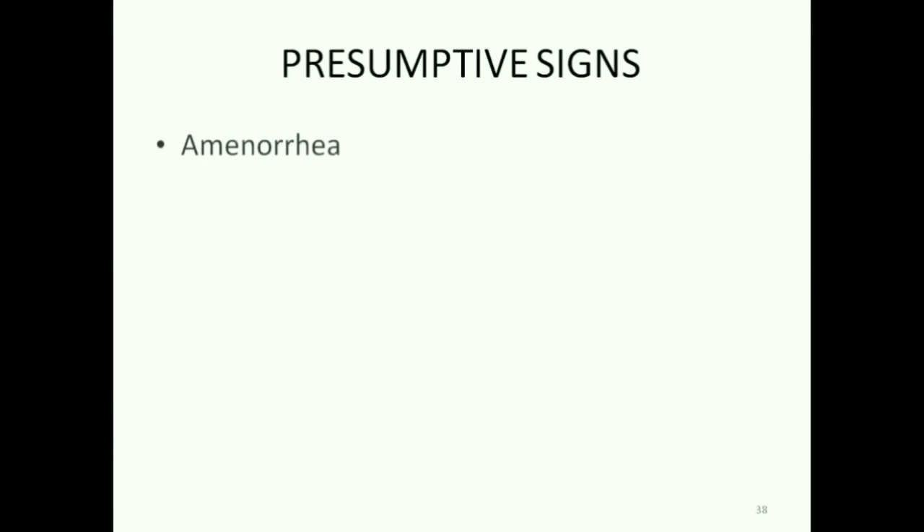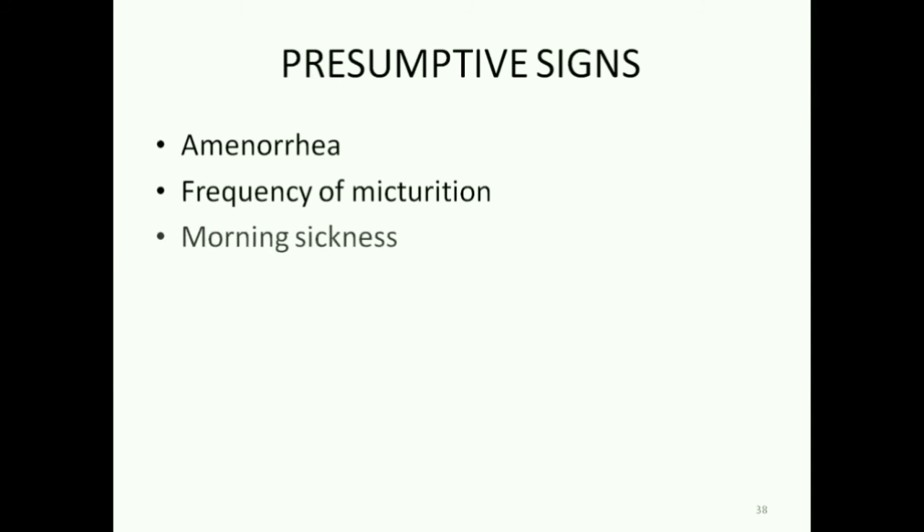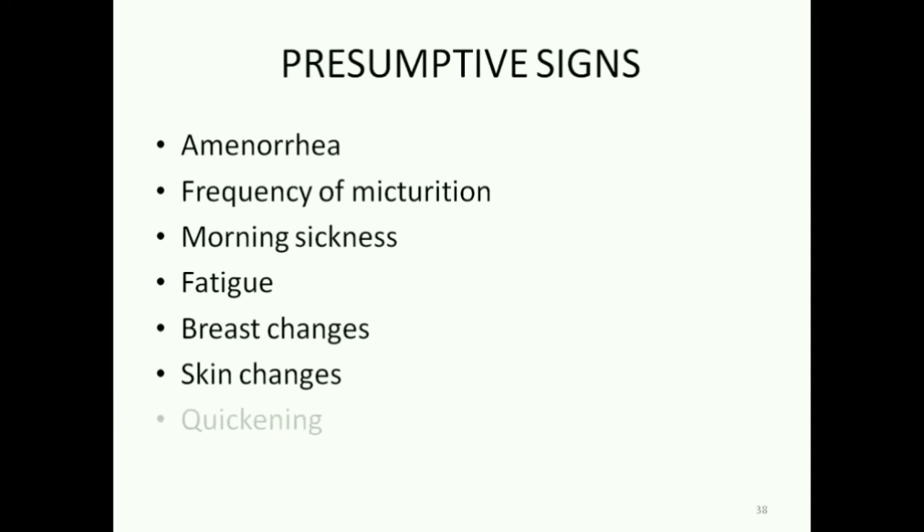The presumptive signs of pregnancy are amenorrhea, frequency of micturition, morning sickness, fatigue, breast changes, skin changes, and quickening.